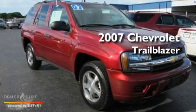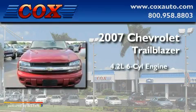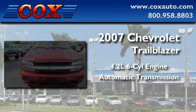This is a 2007 Chevrolet Trailblazer. It features a 4.2-liter, six-cylinder engine and an automatic transmission.